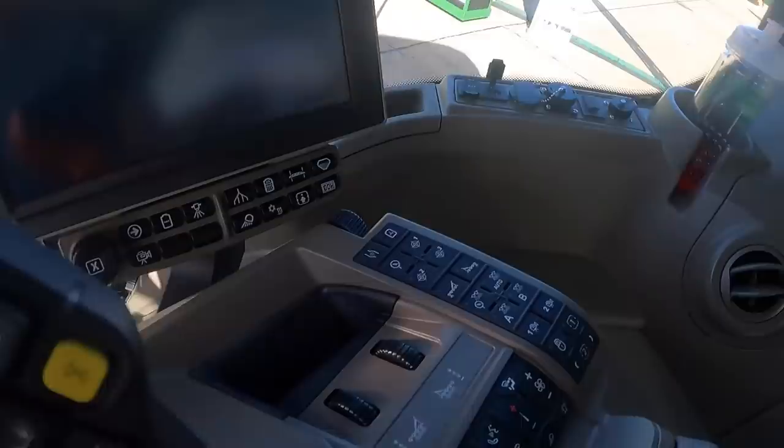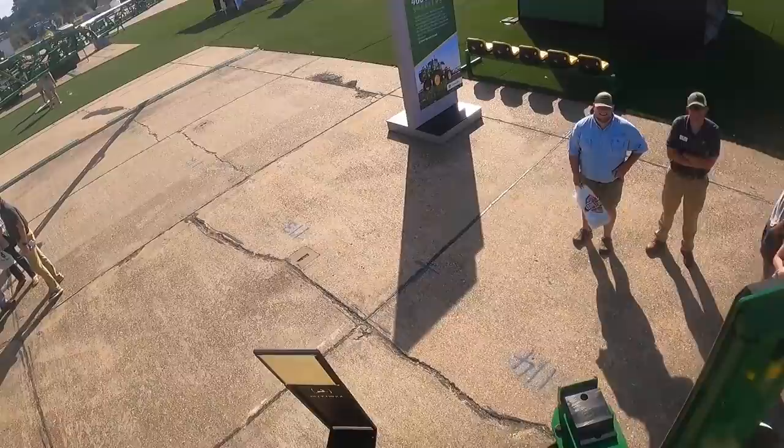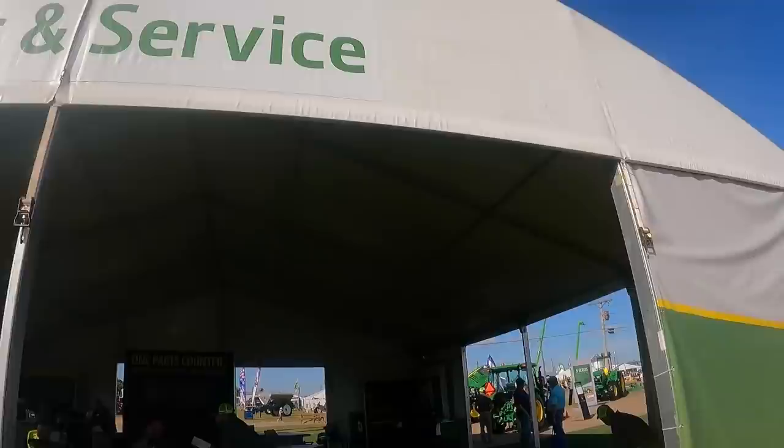Leather seats — quite a bit different than our 4630. Where's the key? Stainless steel tank, 1200 gallons. Go check out the parts and service.